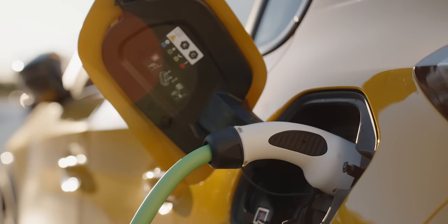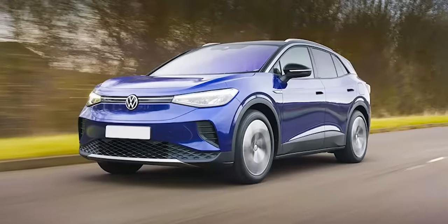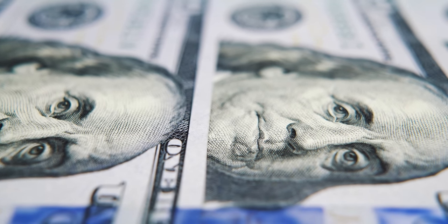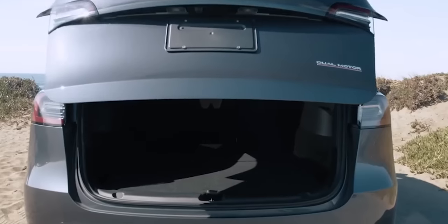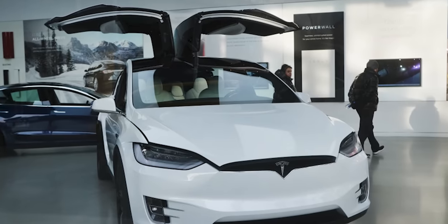Currently, the cheapest reliable EVs you can get are the Hyundai Kona EV, Nissan Leaf, or the VW ID.4. But even these come at around $40,000. So a $20,000 price tag could definitely disrupt the market. Are you ready to witness the future of automotive technology? Let's get on to the details.